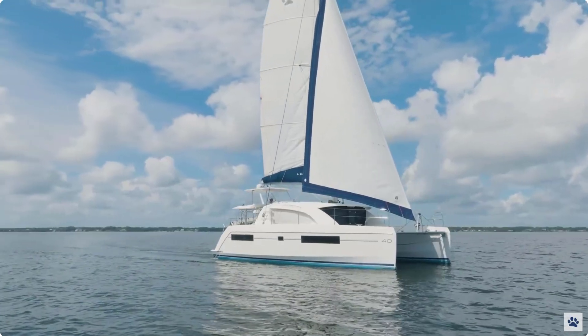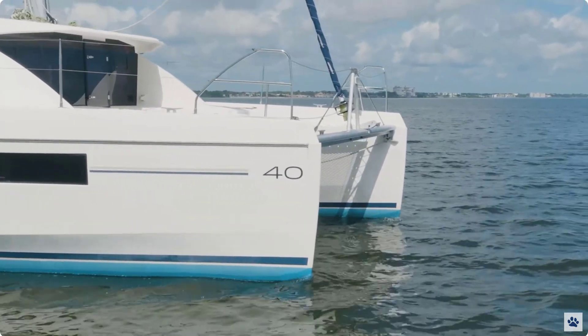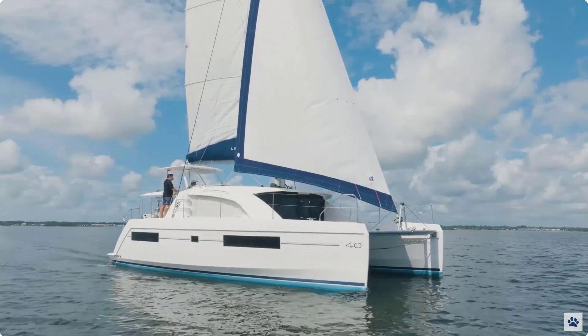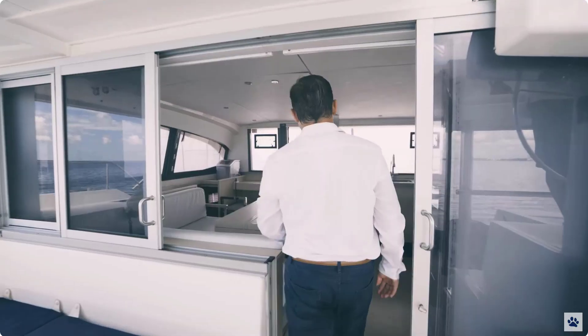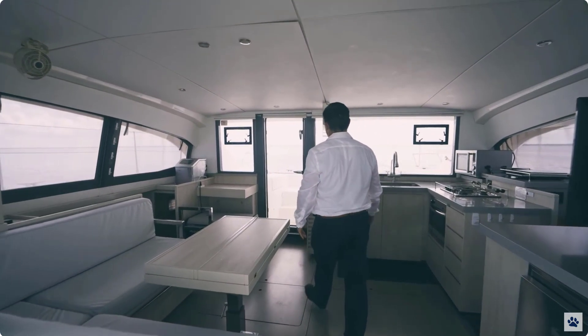The Leopard 40 is designed for speed and agility with a sleek hull and powerful rig that can handle any conditions. The owner's version has three cabins, making it perfect for a family or group of friends. The interior is bright and airy, with large windows that provide plenty of natural light.